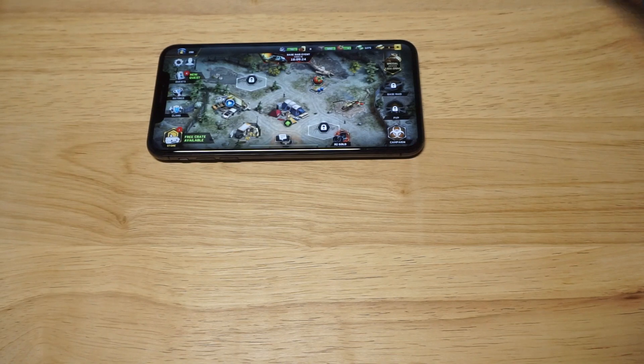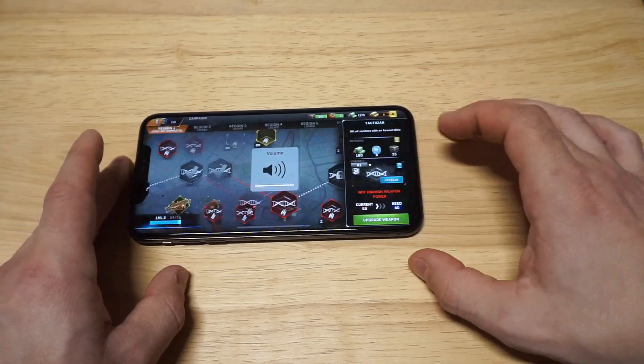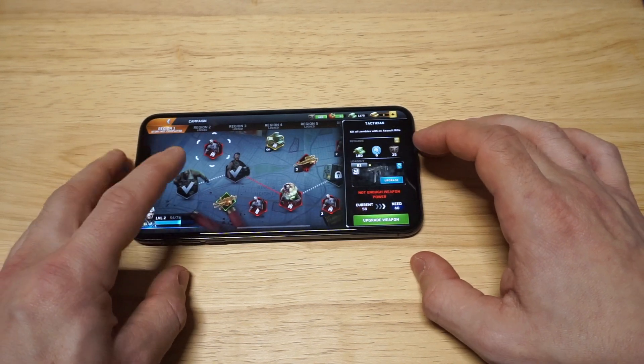This is the beast of the three. I've got the volume turned all the way up. Check out that campaign and where I'm at real quick.